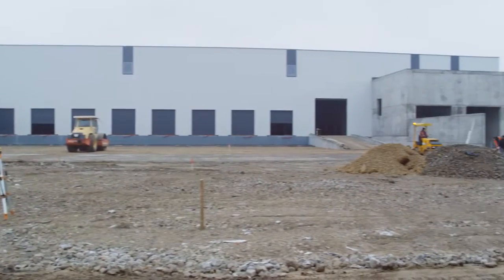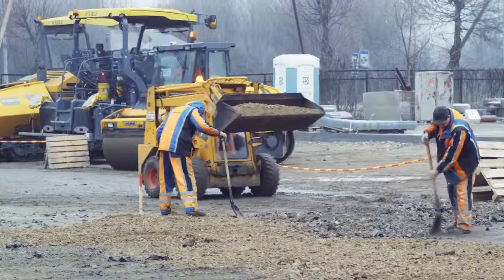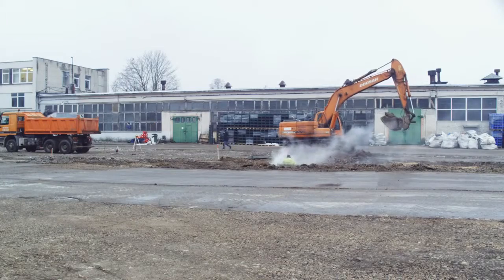Behind me you can see the construction of our new accounting center. It is the key component of the deposit system. Here will come all packages collected from the whole area.